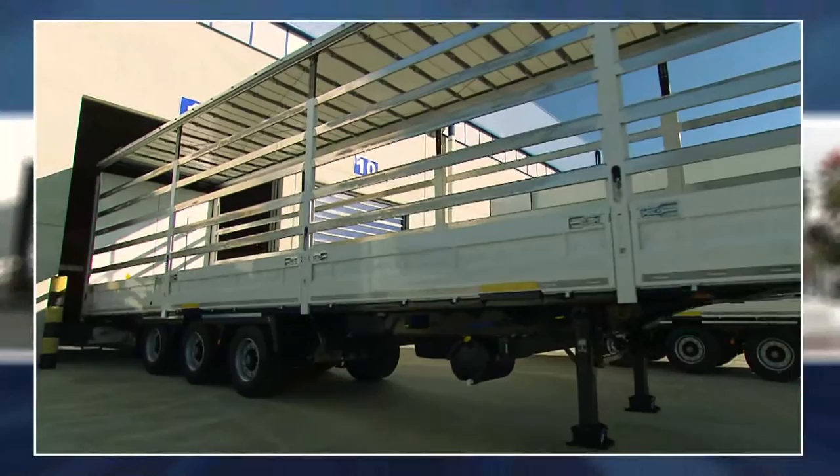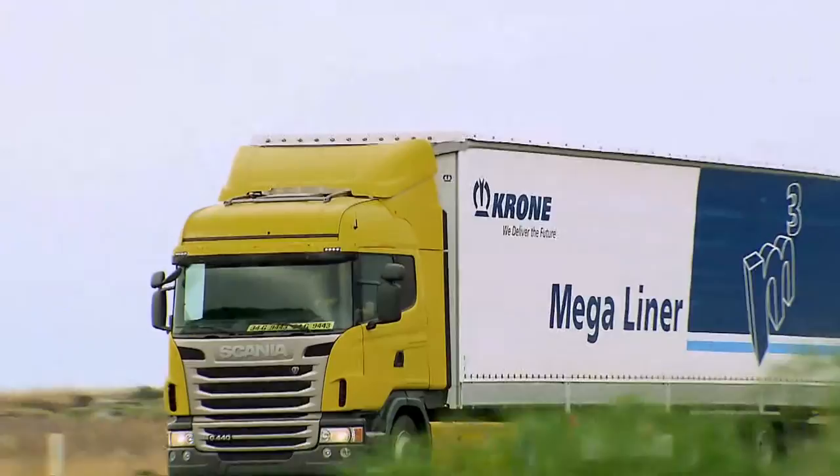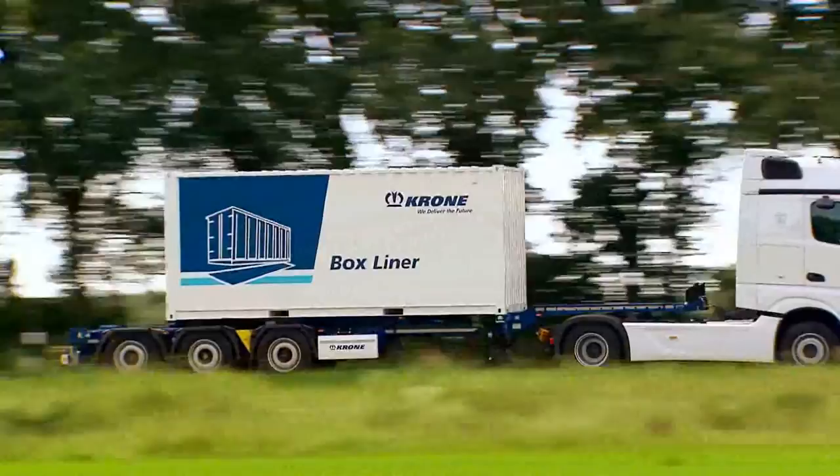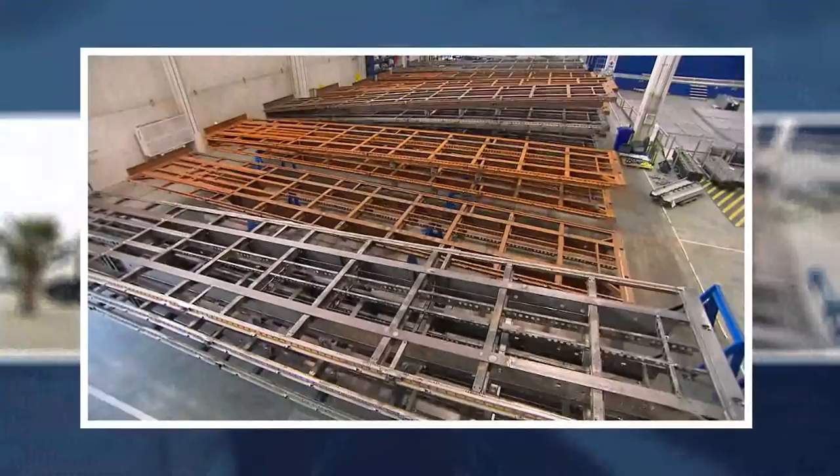Here, three product models roll off the assembly line in customary Krona premium quality: the all-rounder Profi Liner, the Mega Liner — the volume trailer from Krona — and in future there will also be the container chassis, Box Liner. There is also high demand in Turkey for the Profi Liner adapted for the transport of building materials, a trailer designed especially with this market in mind.